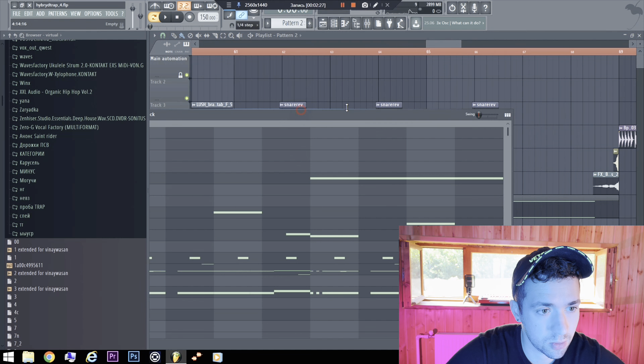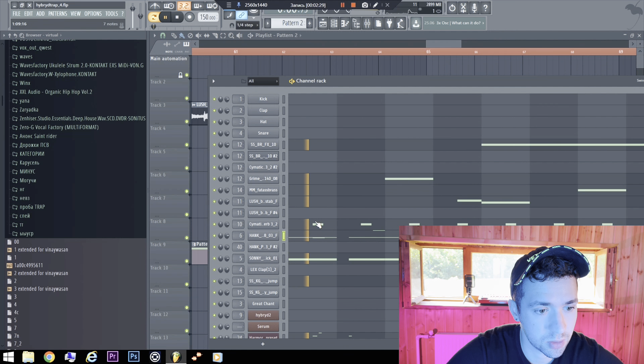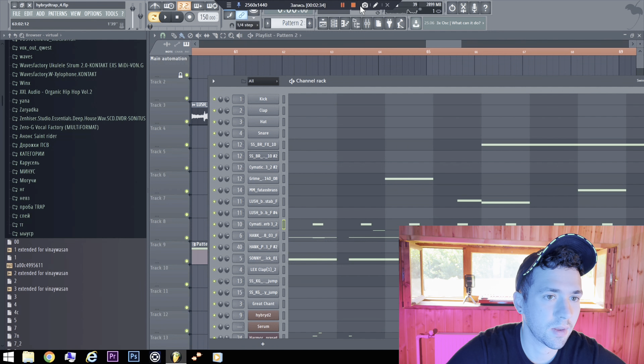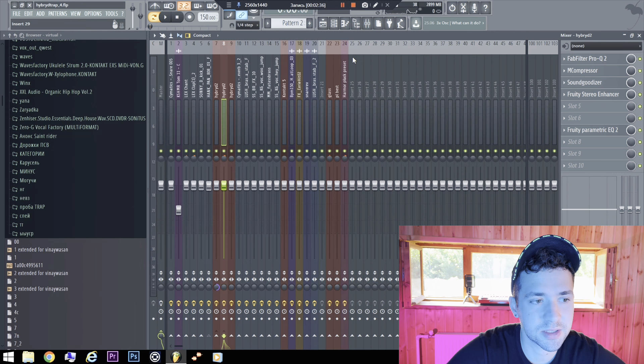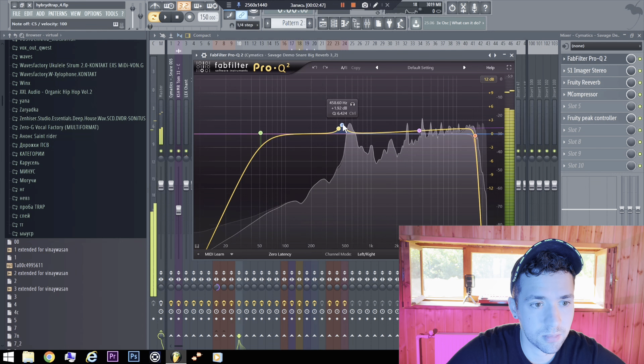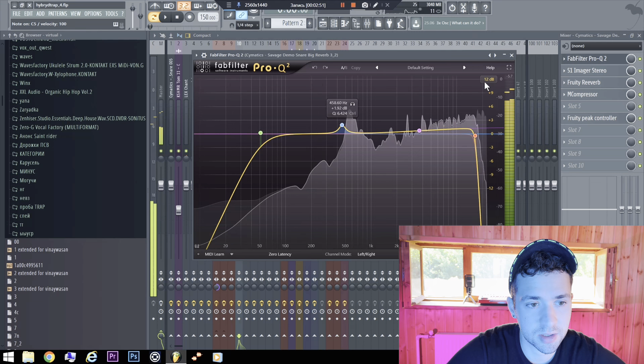So about the snare — I like these snares, they are punchy. Cymatics is the best sample factory. As I always make it, I have added some mid-frequency boost.